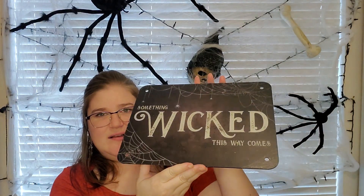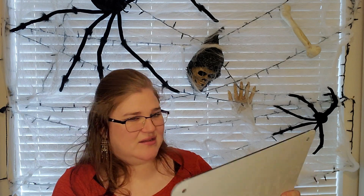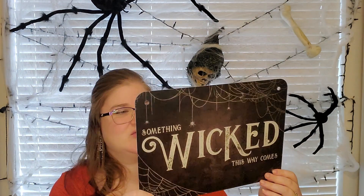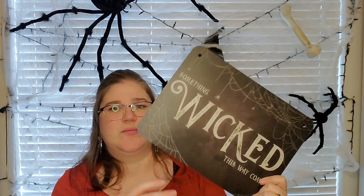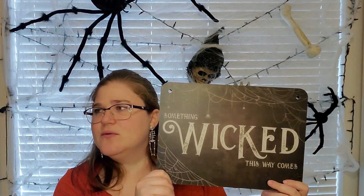It's a cute little sign — 'Something Wicked This Way Comes.' It looks like it has a clear layer on top so it has kind of a 3D-ish effect to it. The license plate-style holes are a little annoying for hanging on a wall, but I imagine you could ribbon it into the middle of a wreath. I really like this with the spider webs and everything.